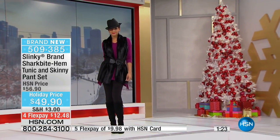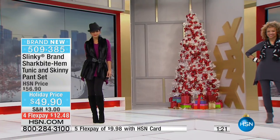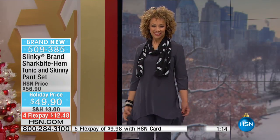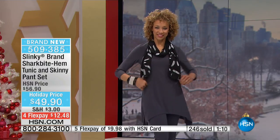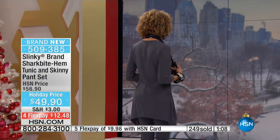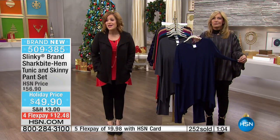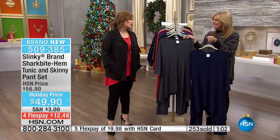It's $12.48 on any debit or credit card. If you have an HSN card, that's $9.99 to get it home head-to-toe — you pay over time. We've got your holiday dressing done and you didn't break the bank. This makes great gifts too, because the fabrics are very stretchy and forgiving — you just need to know a person's approximate size. Available in extra small through 3X.